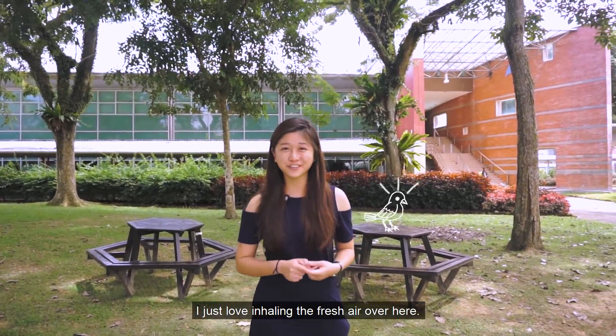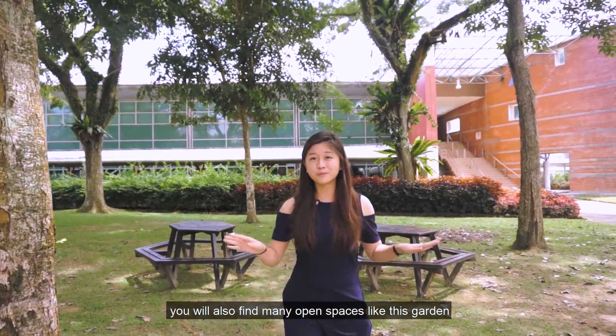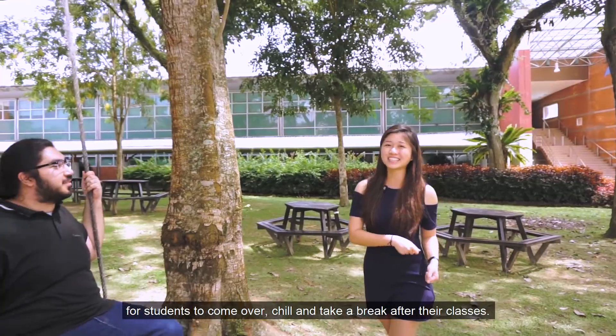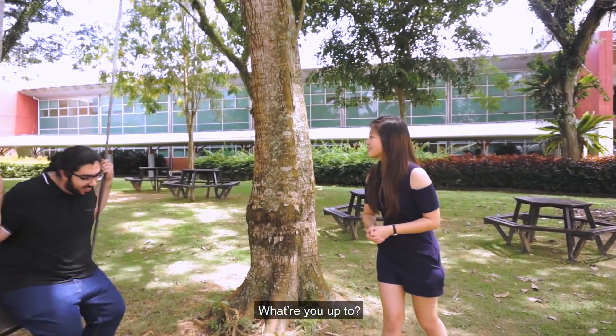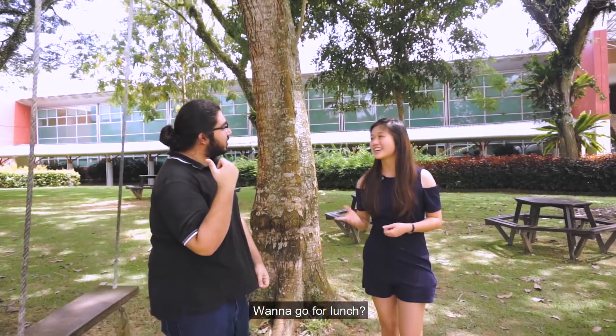I just love inhaling the fresh air over here. Besides the great facilities, you will also find many open spaces like this garden for students to come over and chill and take a break after their classes. Hey Hasham! Hey! What you up to? Just swinging by. You hungry? Yeah, I am. Let's go out for lunch. Let's go!